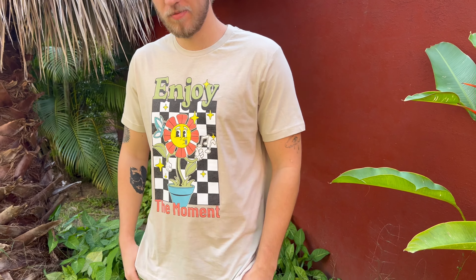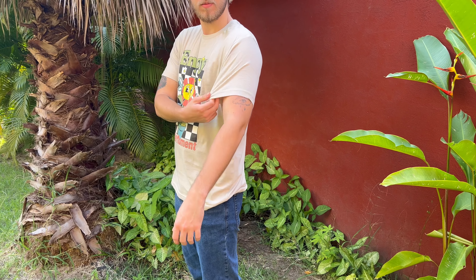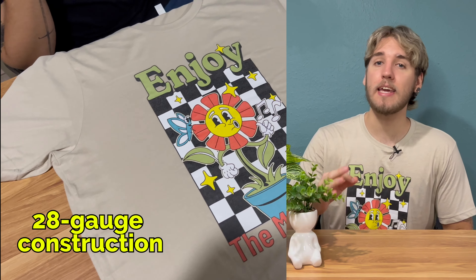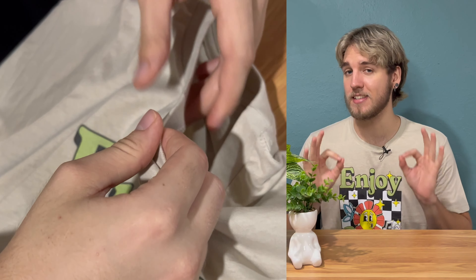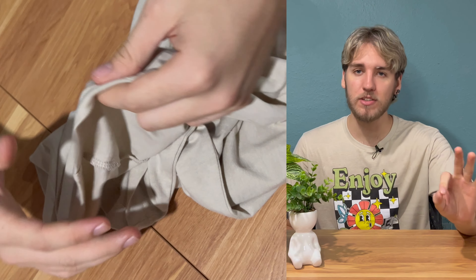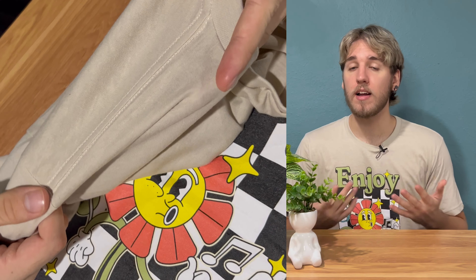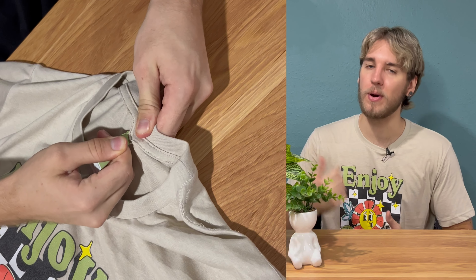It's a unisex tee, so it's designed to look good on a variety of body types. Plus, the breathability of the fabric keeps your customers comfortable no matter the occasion. The 28 gauge construction and 1x1 ribbed collar contribute to its longevity and add a touch of style. Side seaming allows for a sleek appearance, making it an ideal choice for anyone who values quality and aesthetics going hand in hand. It also has a self-fabric shoulder-to-shoulder neck tape and easy tear-away neck label.